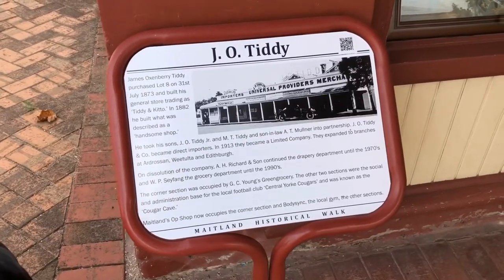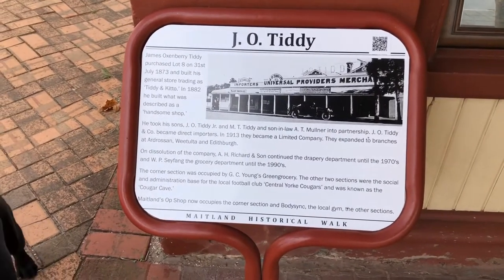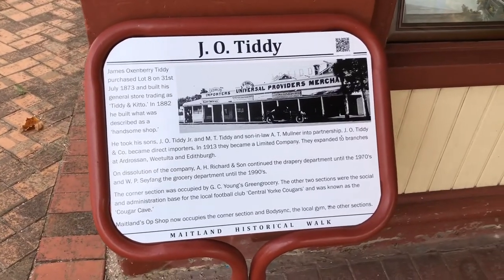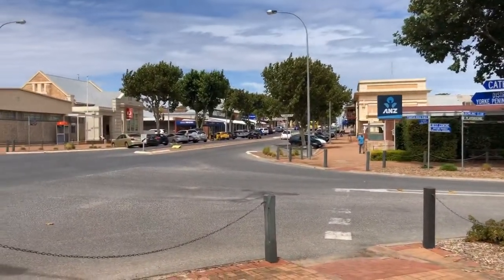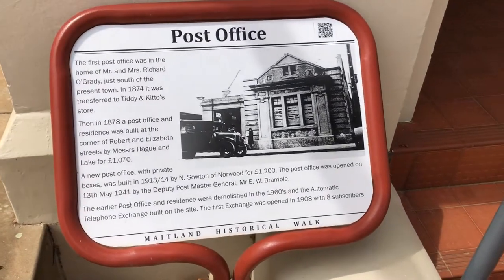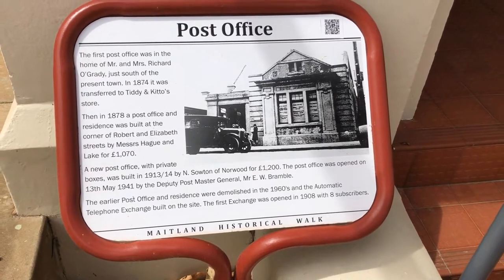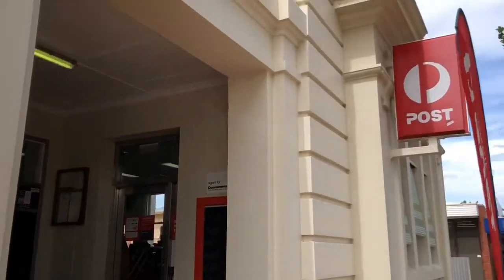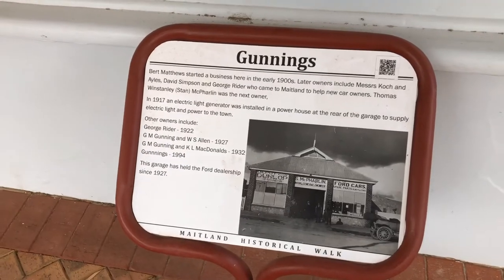So it turns out the main street in Maitland is a historic port, and it's got all this information about the buildings along the road — the history, the ownership history. Pretty interesting. We're going to keep on going along down here and see what else we can find. Post office — still in operation. Another old building.